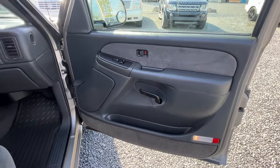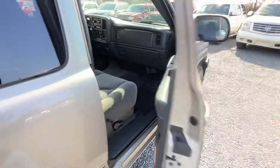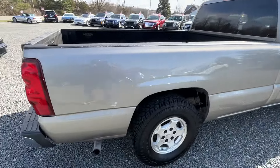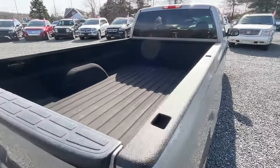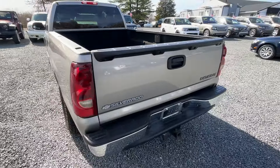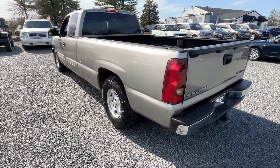In my office I have the window sticker — the original window sticker of the truck. Like I said, one owner from Anaheim, California. He was a business owner — owned a machine fabricating or metal fabricating company — but this is definitely a gentleman's truck here.